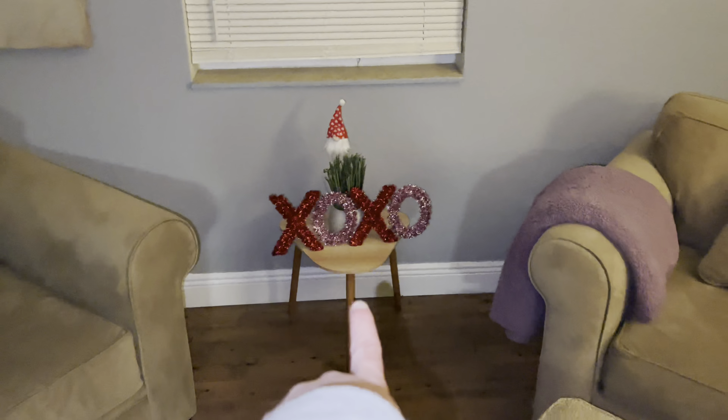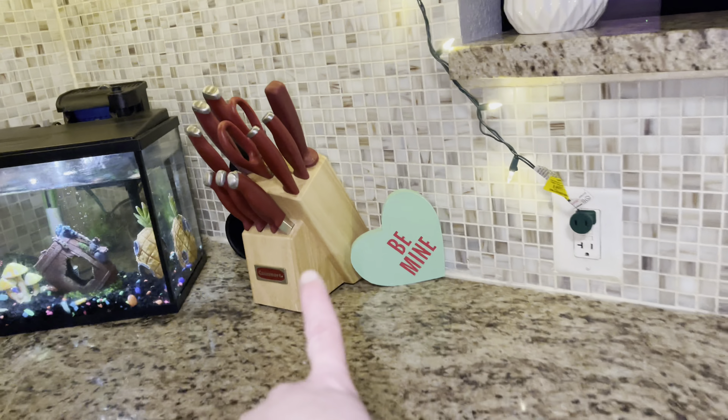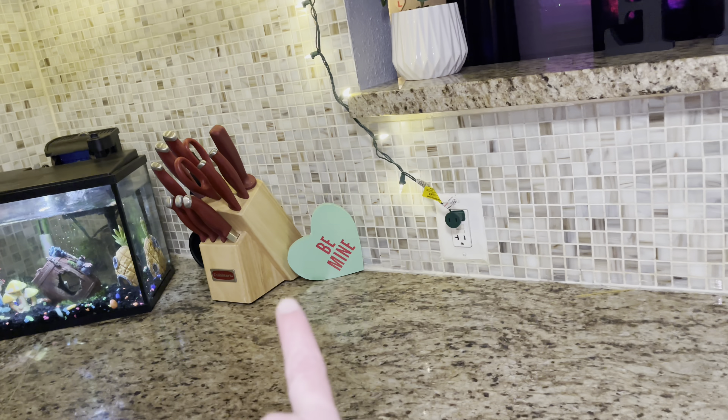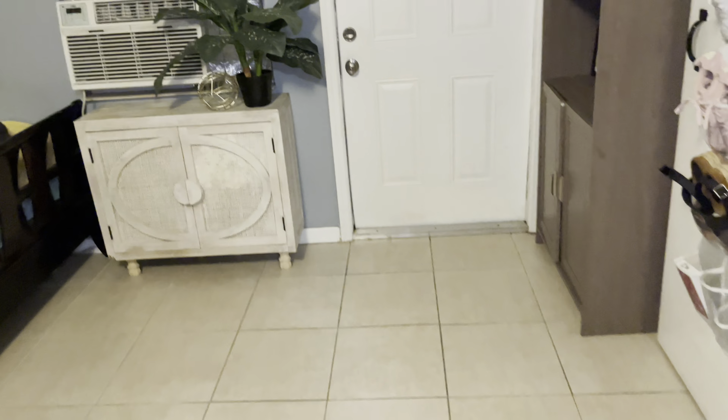This cute little table is from Five Below. My knife set is from one of my Burlington hauls — I disinfected and cleaned them and they're good to go. Brand new knife set!